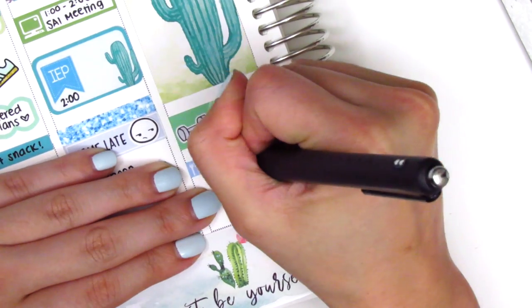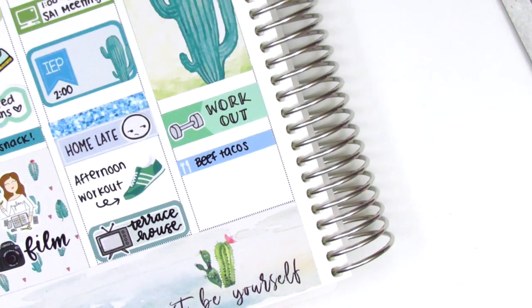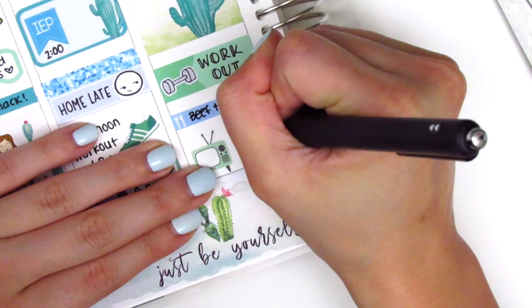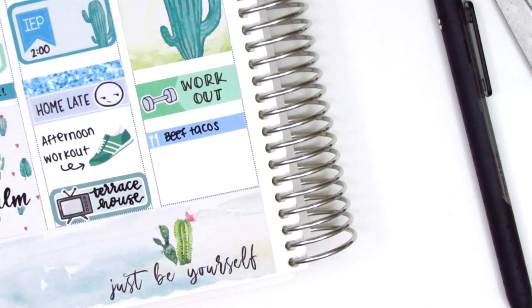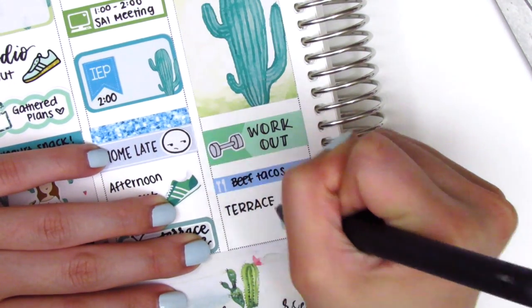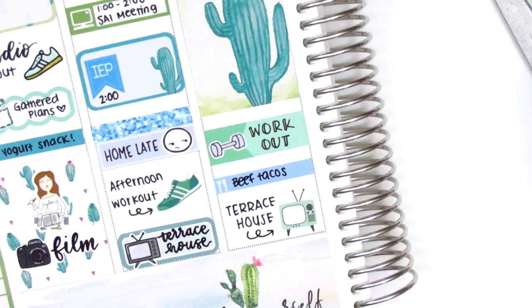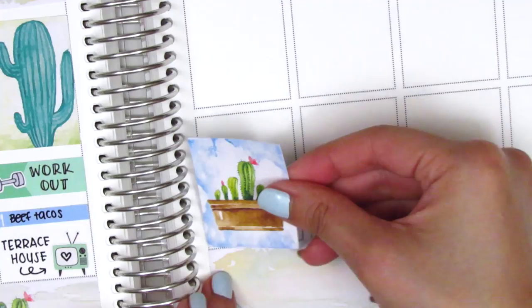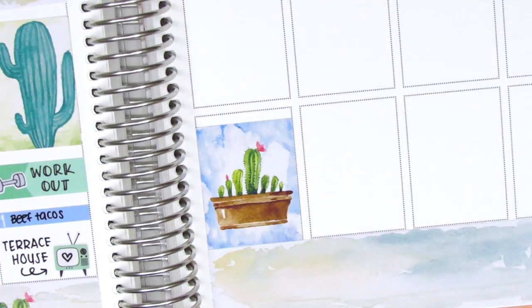I put down a meal little things to mark dinner — I don't really need to mark dinner since I tracked it on the side, but when I have extra space in the day I will mark it just to take up some space. At the end of the night we watched Terrace House again so I used a TV icon which I believe was from my leftover stash, so I'm not quite sure where that was from.